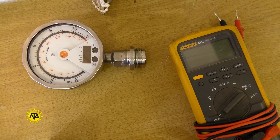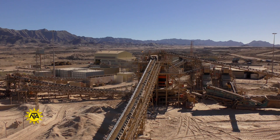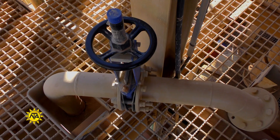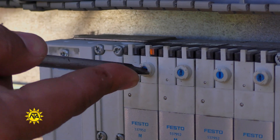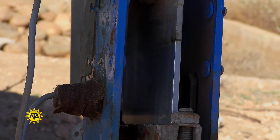Instrumentation technicians install, maintain and repair the measuring and control devices used in industrial and commercial processing. They work with a wide variety of pneumatic, electronic and microcomputer devices used to measure and control pressure, flow, temperature, level, motion, force and chemical composition.